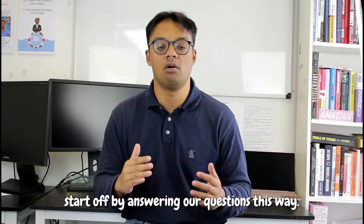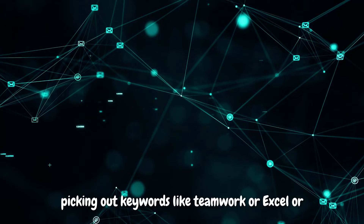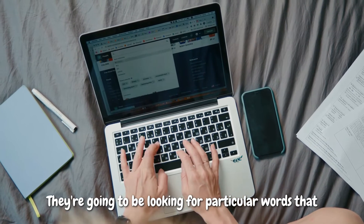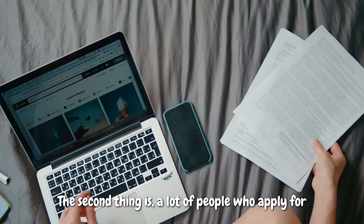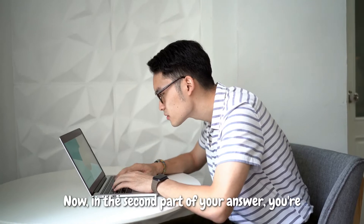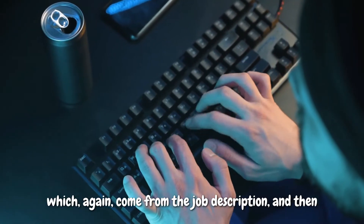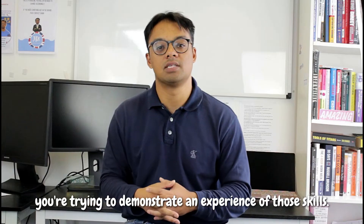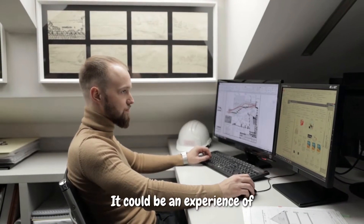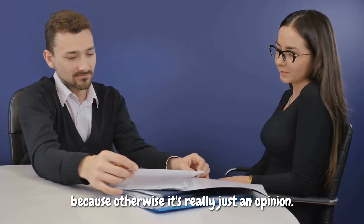There are two reasons to start off answering this way. Number one, if you're doing a video interview, the algorithm is actually going to be picking out keywords like teamwork, Excel, ACA, accounting, or whatever it is — looking for particular words that match up with the job description. Number two, a lot of people who apply for jobs don't actually know what it is they'd be doing, so it's really good to demonstrate that. On the second part of your answer, pick out three or four big skills that feel important in the job, which come from the job description, and then demonstrate an experience of those skills — teamwork, Excel, previous accounting work. Make sure you provide proof, because otherwise it's just an opinion.